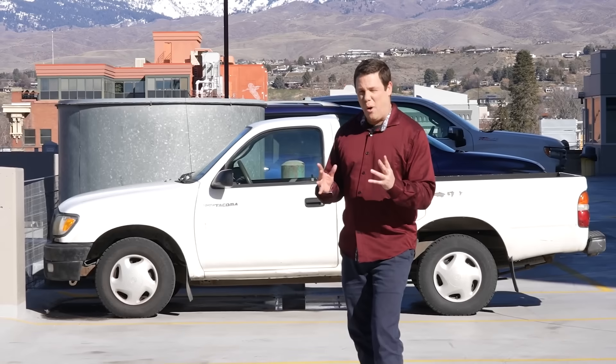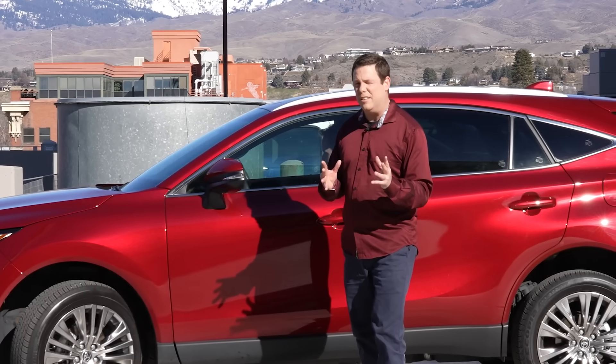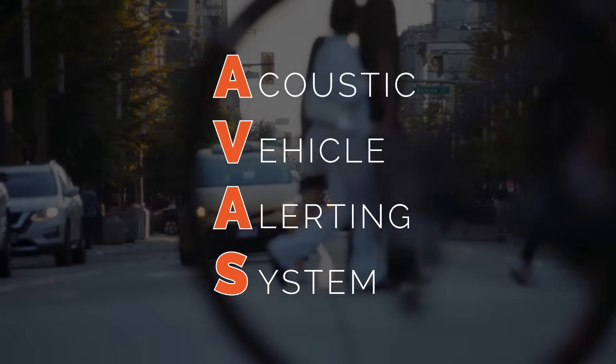EVs are so quiet they can unintentionally strike pedestrians who rely on audio cues for safety. To address this conundrum, the automotive industry has introduced Acoustic Vehicle Alerting System Standards, short for AVAS.